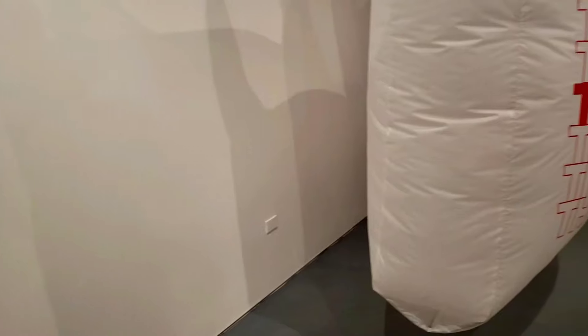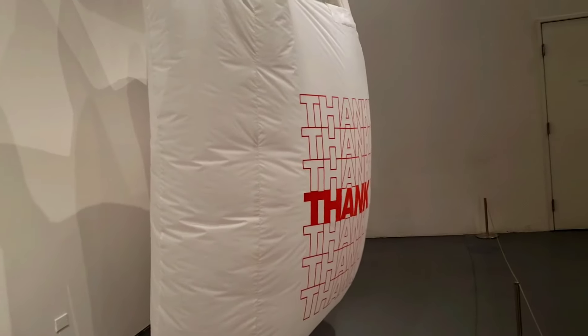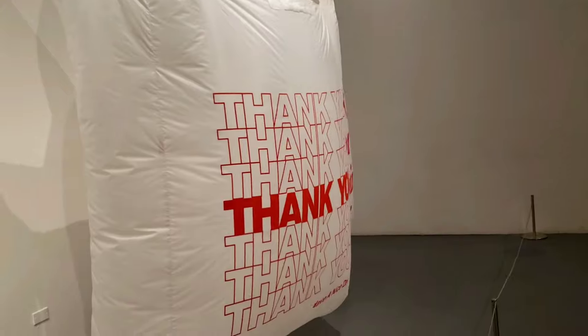These two giant thank you bags represent the excess of capitalism and environmental waste.